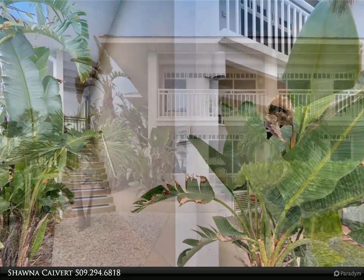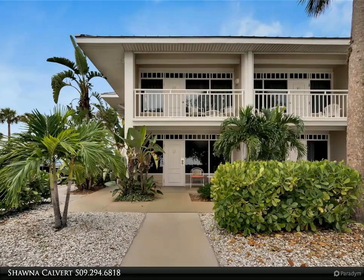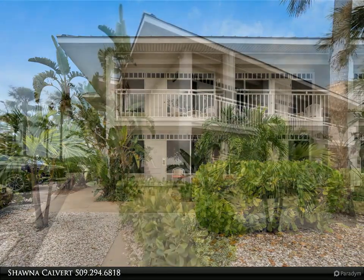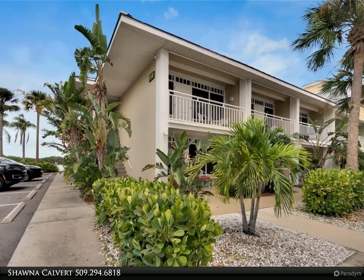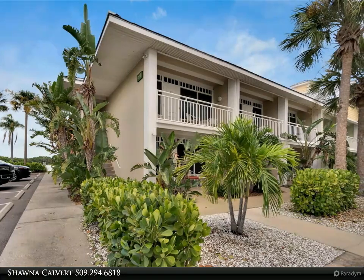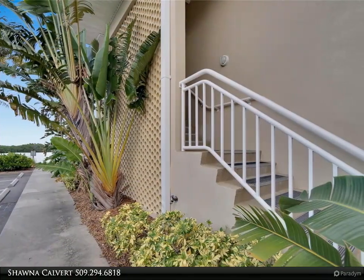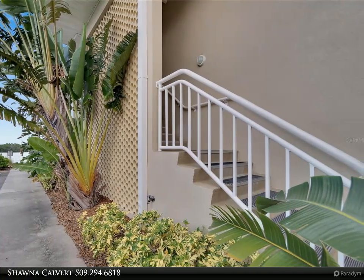Little Harbor boasts a variety of amenities including tennis courts, a gym, a clubhouse, and a playground. Boating enthusiasts will appreciate the deep water marinas, high and dry with slip availability, and the Freedom Boat Club. Nature lovers can explore the serene waters with canoes or kayaks, while fishing enthusiasts will enjoy daily charters.